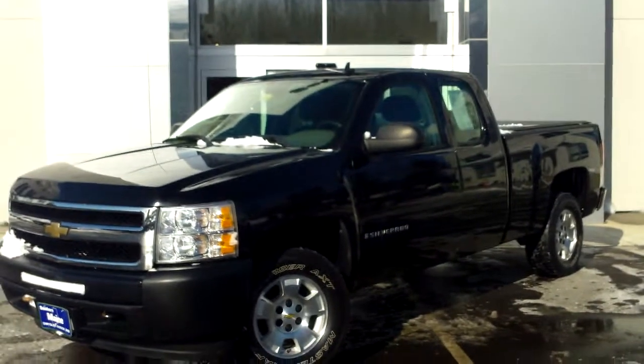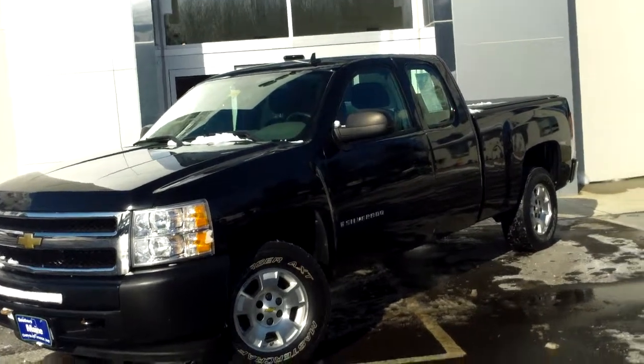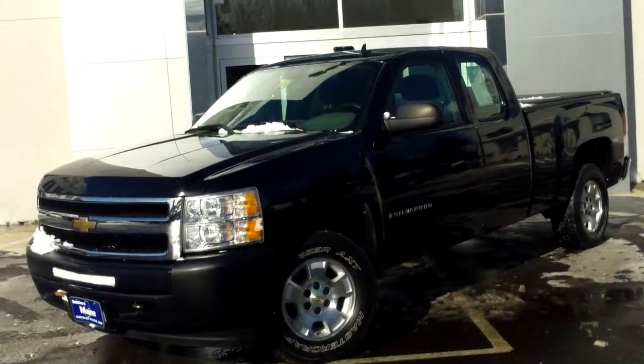Southern Maine Motors in Saco, Maine, stock number T8330A. This was just traded in — a 2009 Chevy 1500 Silverado, extended cab, 4.3 liter V6 engine, about 94,000 miles.